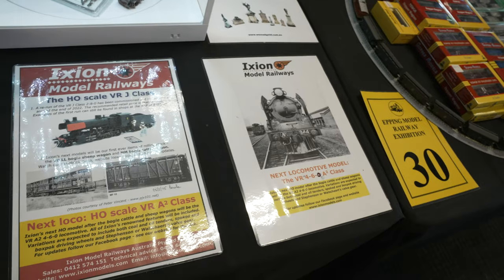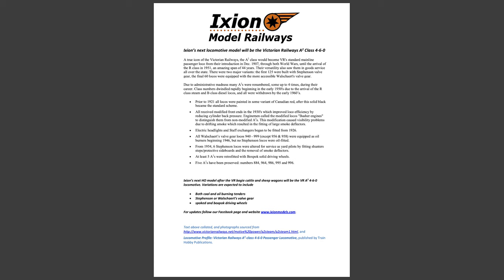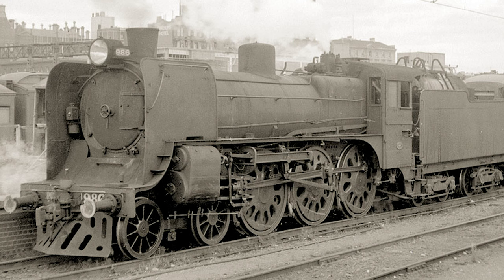Ixion Models have now announced the Victorian Railways A2 class steam locomotive. The first prototype information is now going to the factory. They also have LL and MM bogie stock wagons to manufacture and a rerun of 500 additional J class locomotives to make this year, so they doubt they'll see the A2 before Q3 or Q4 next year — or maybe even later into 2024. But that's really exciting for Victorian collectors. They haven't said which numbers they're doing, though the press pack includes a picture of the currently preserved A2.